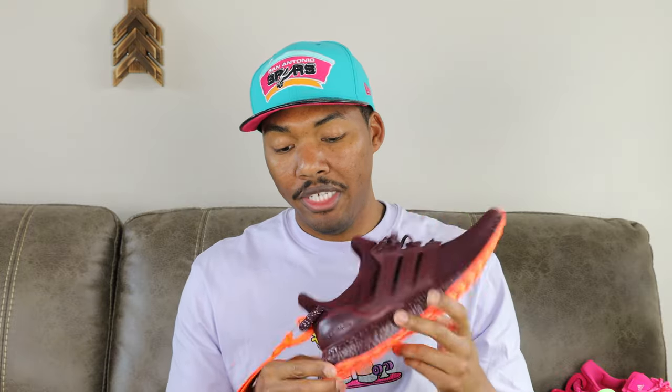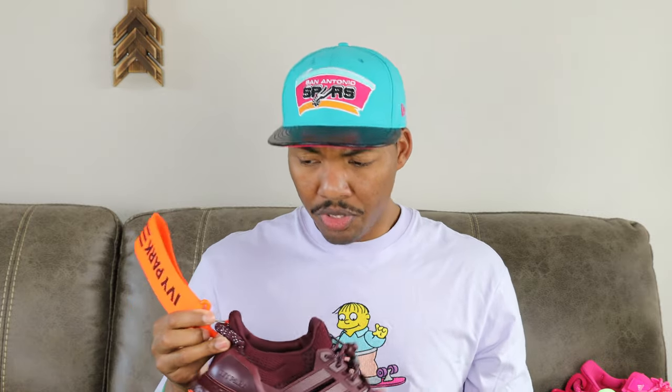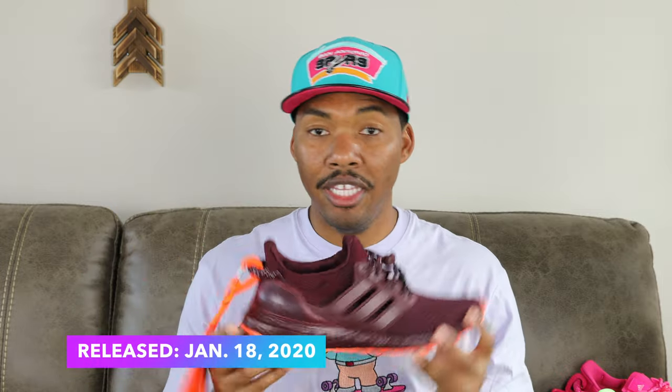First off, the first collection was the 2020 collection — the maroon and solar orange. This was the first one and whenever I saw it I was like I definitely wanted these. I just love the color combination of maroon and solar orange, I thought it was creative and real dope. I ended up grabbing them off StockX. This was released January 18th, 2020.